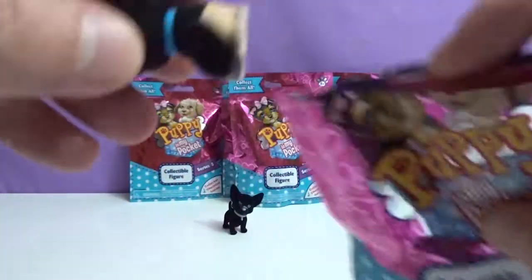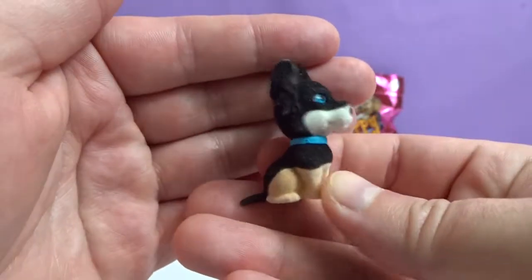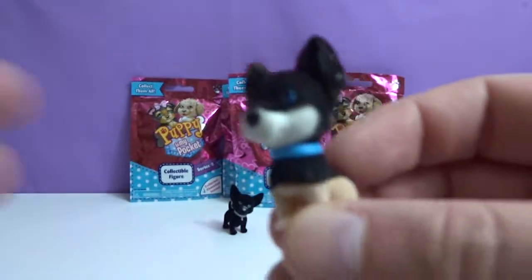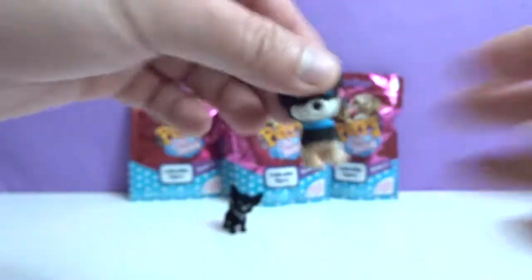This one looks cool. That one's cute. I don't think we got that one. Is that... Nina? Yep, Nina — a Russian toy terrier. Very cool, very cute.